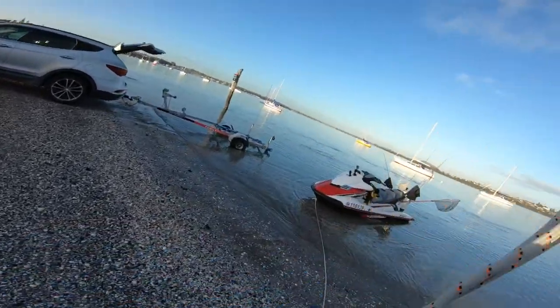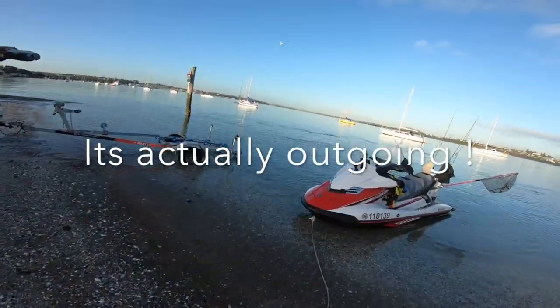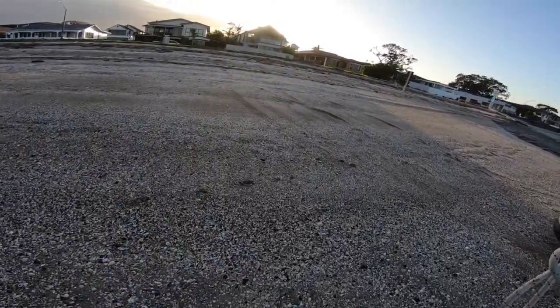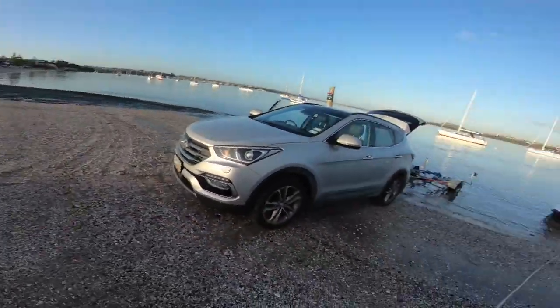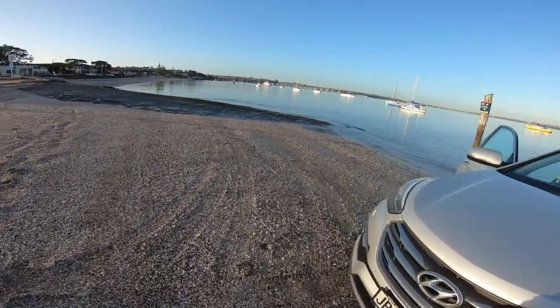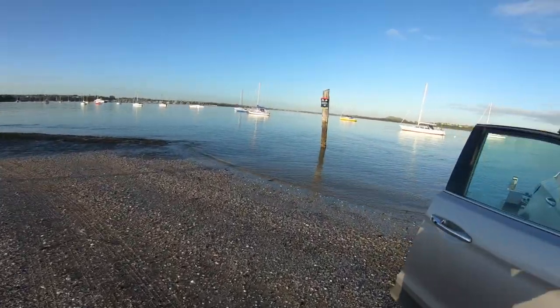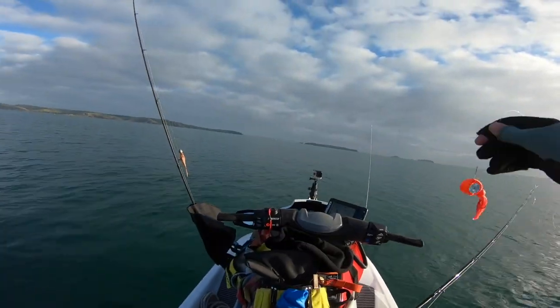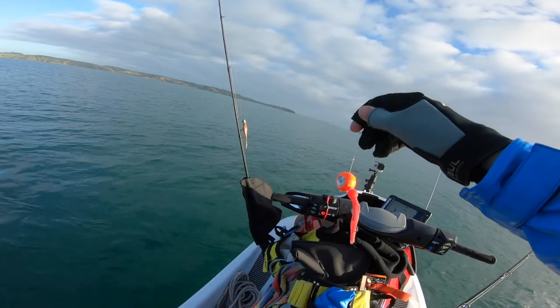Okay, it's incoming tide so I'm going to chuck the anchor out - it's not going to go too far. I'll leave this up there in case it does. All right, I'm just out near the old cables off Waiheke.